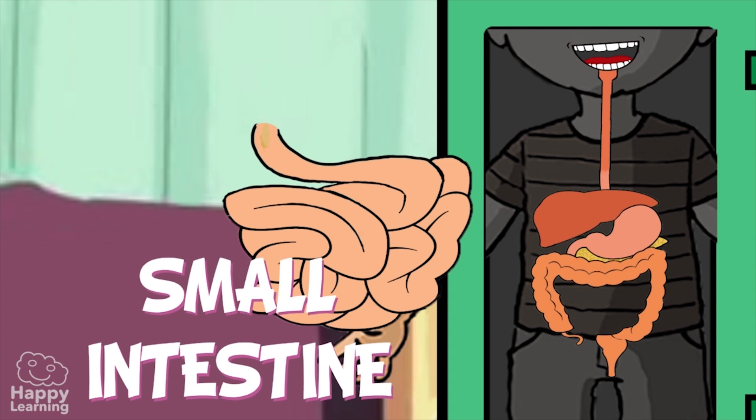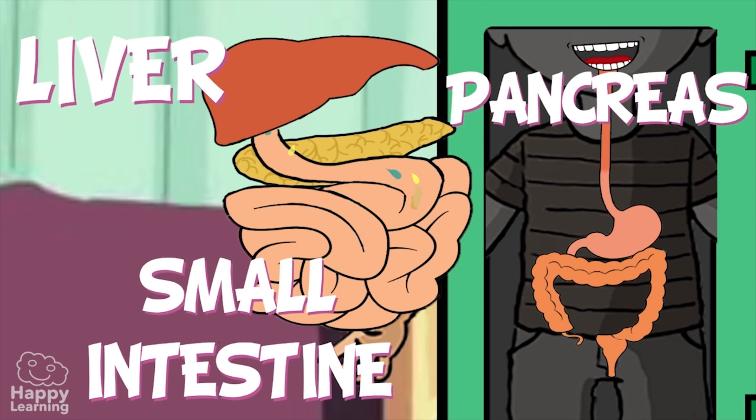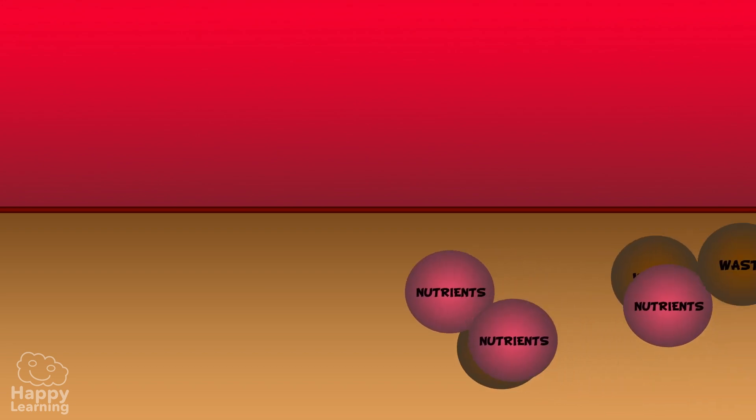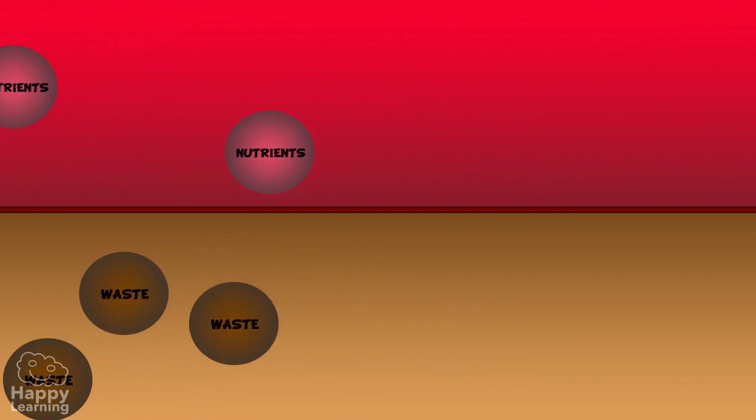It is here in the small intestine where the food's digestive journey ends. Now it is processed further by two glands — the liver and the pancreas — to finalize the transformation from food to nutrients. Once the food is converted into nutrients, they traverse the small intestine's walls and filter into our blood, where they are then made good use of by all of our body's cells.